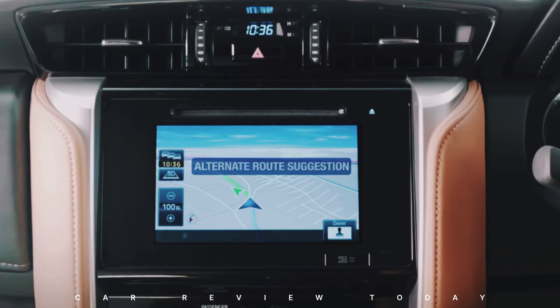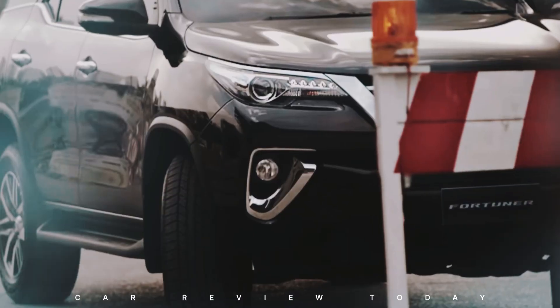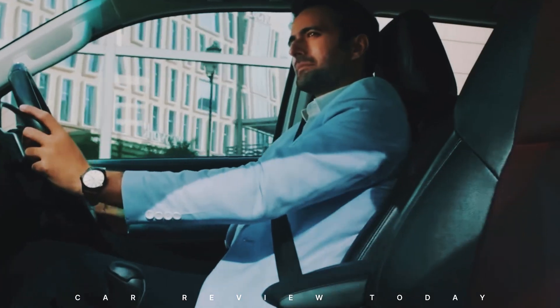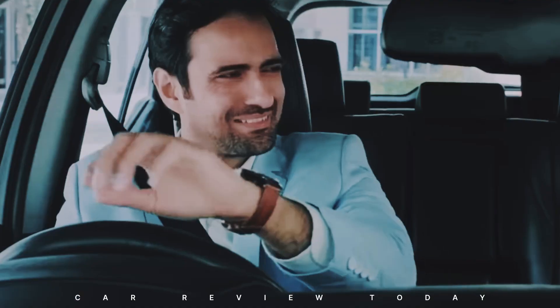Hello, automotive enthusiasts. Today, let's dive into the exciting world of Toyota, a brand synonymous with reliability, innovation, and enduring quality. Among Toyota's stellar lineup, the Toyota Fortuner has been a standout since its debut in 2005.